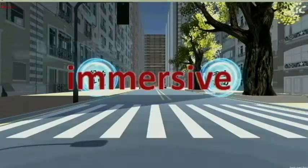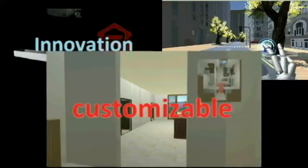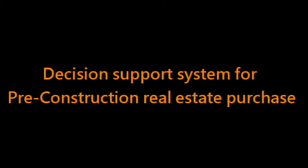Innovation. Immersive. Customizable. We'll see you next time.